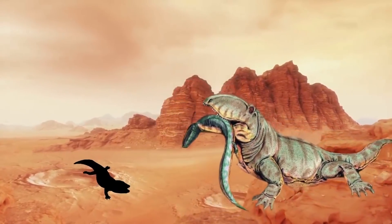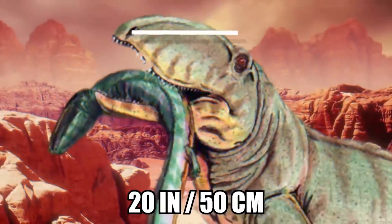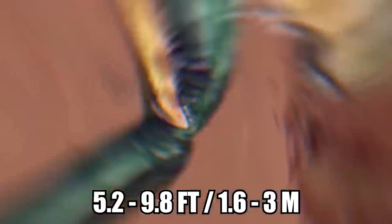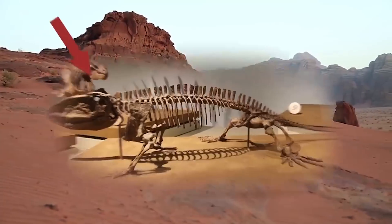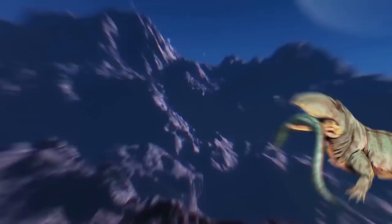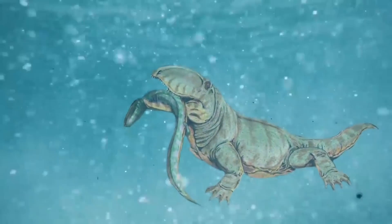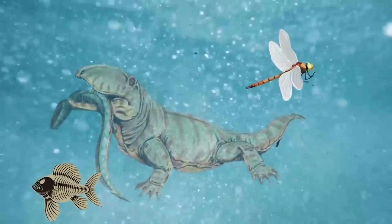They were larger than most other tetrapods of the day. The Ophiocodon had the longest skull of any early synapsid, measuring up to 20 inches long and filled with many small teeth. Various species ranged in size from 5.2 to 9.8 feet long and weighed between 57 and 507 pounds. Some scientists believe the Ophiocodon most likely lived primarily on land but was possibly semi-aquatic, while others think it spent most of its life in the water. Its diet was omnivorous and included small fish, insects, other critters, and vegetation.